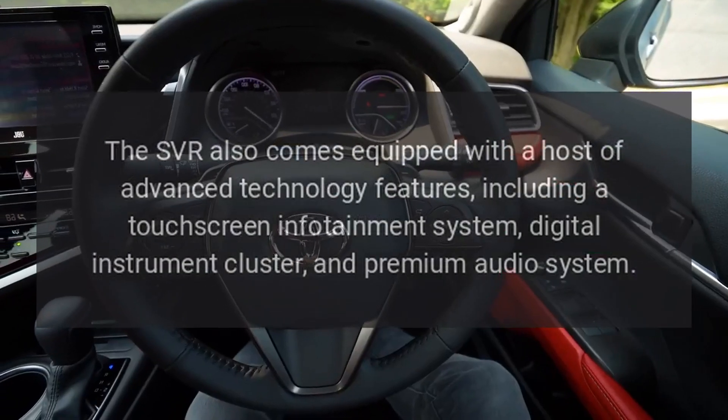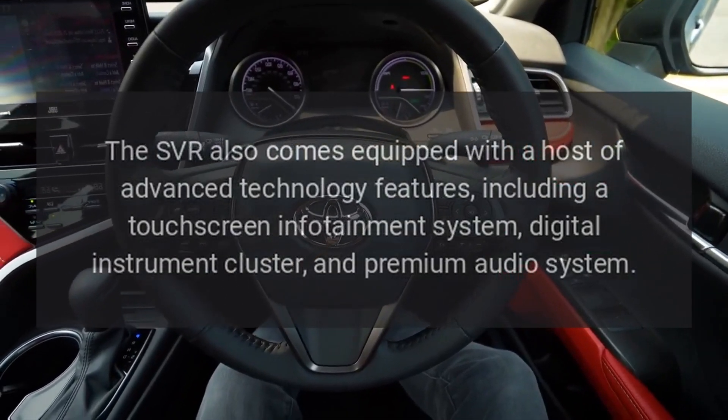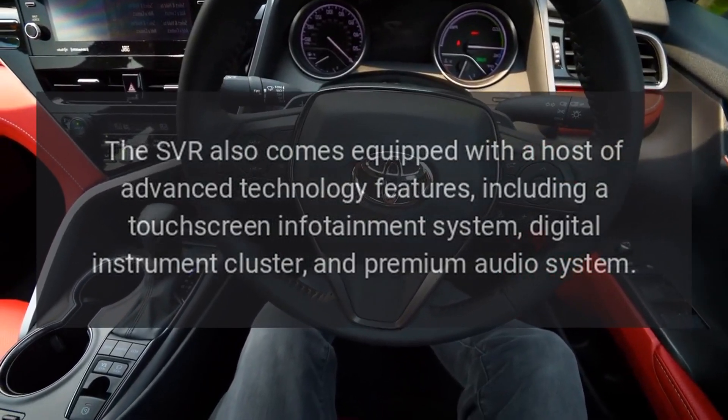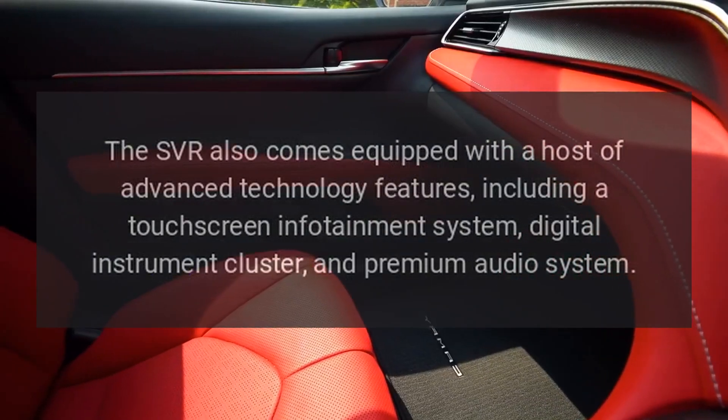The SVR also comes equipped with a host of advanced technology features, including a touchscreen infotainment system, digital instrument cluster, and premium audio system.